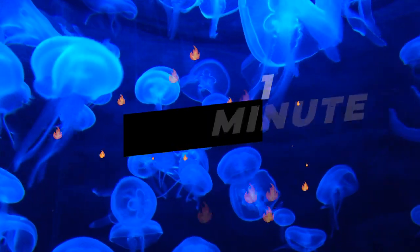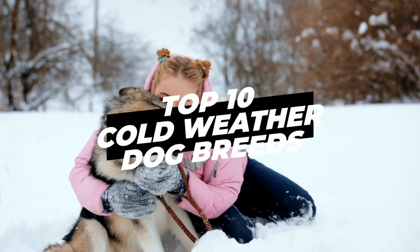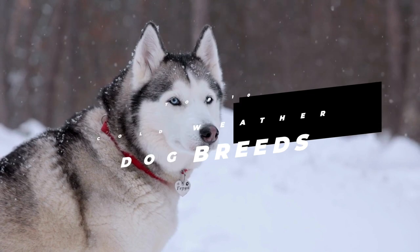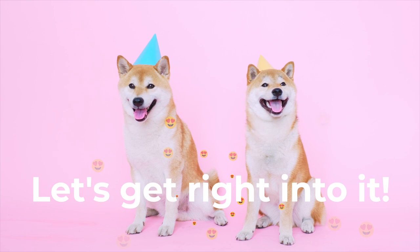Hey everybody and welcome to One Minute Animals! In this video we will discover the top 10 cold weather dog breeds. Make sure to watch until number one because it's one of the best cold weather companions. Let's get right into it!